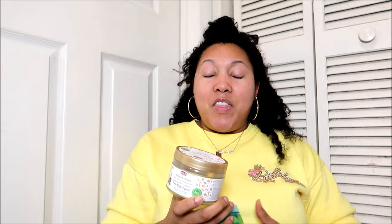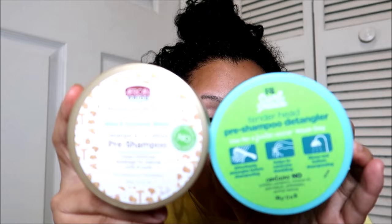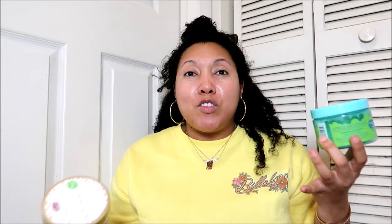Now on to my slip boosters — it cannot be an empties video without one or both of these. We've got the African Pride Moisture Miracle Aloe and Coconut Water Detangle and Condition Pre Shampoo. I've been talking about these for years. I combine one of my conditioners for pre-pooing and then add one of these aloe-based, slimy, snotty consistency products to boost the slip. On their own they leave my hair feeling dry, so I need the conditioner plus the ooey gooey slippiness. This other one is the Just For Me Kids Curl Peace Tenderhead Pre Shampoo Detangler. I alternate them monthly and the performance is very similar between the two.